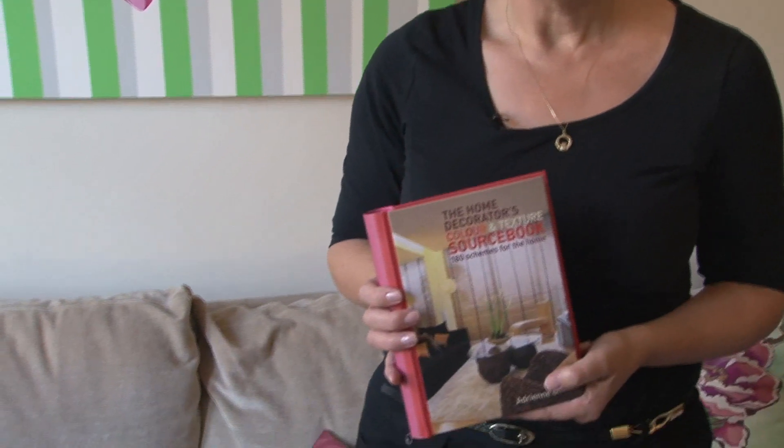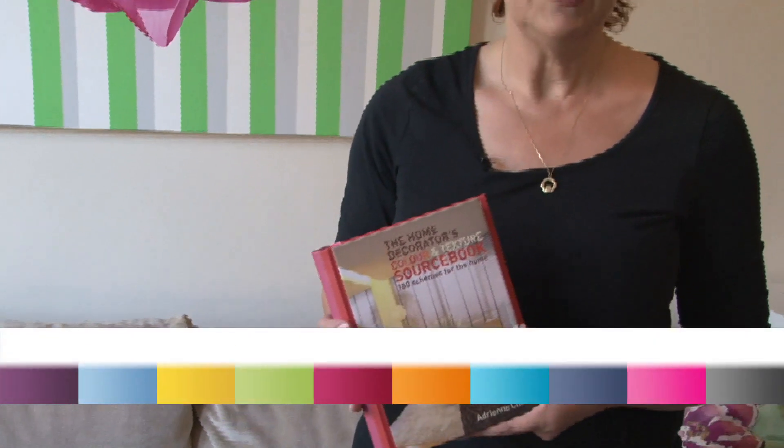If you want some further information or some ideas about interiors, you might want to have a look at my book which is called The Home Decorator's Colour and Texture Source Book. You can buy that on my website at www.adriannechin.co.uk.